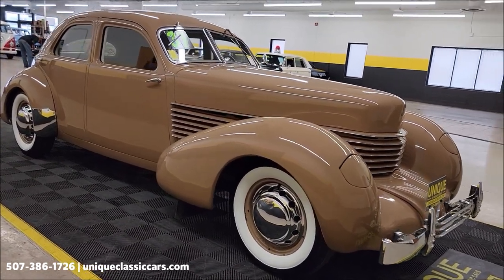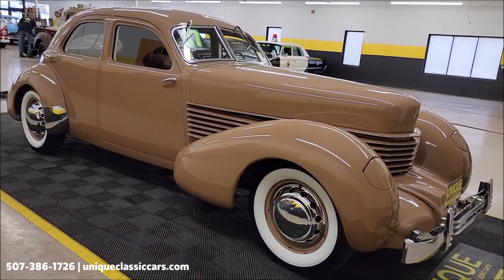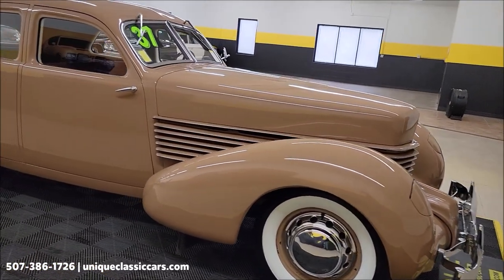Still pictures so you can see the underside of this car, the interior, and the engine bay. Still pictures can be seen at uniqueclassiccars.com — click on the link down below this video in the description, it's going to take you right there. And of course you can call us at 507-386-1726.